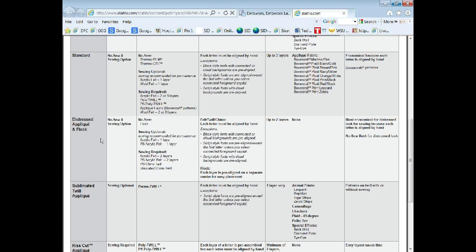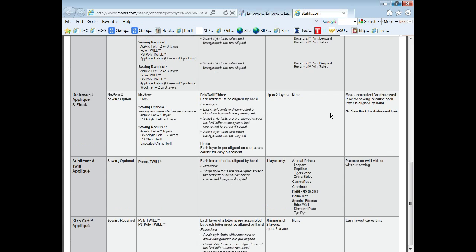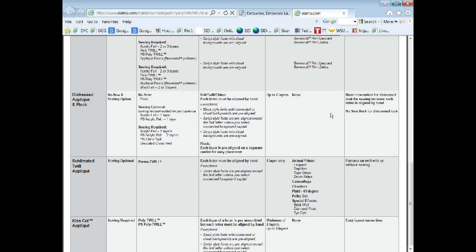SimStitch is a no-sew option using PermatwTwill — it has the look of zigzag stitching without the sewing, simply heat applied with your heat press. Sublimated SimStitch is a twill with certain prints on it — leopard, reptilian, tiger stripe, zebra stripe, certain plaids, and special effects on actual twill. Standard is for those who want regular polytwill and are willing to do the one and two color sew outs. Distressed options are available with or without sewing. The AnyWordAnyway at a Glance chart is really handy to keep by your desk to decide which option is best for what your customer is looking for.